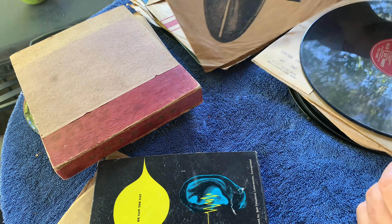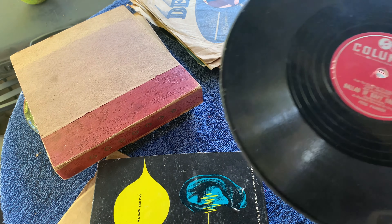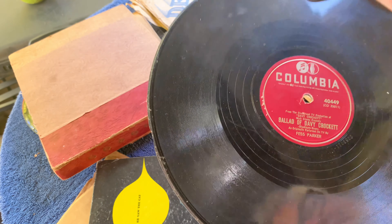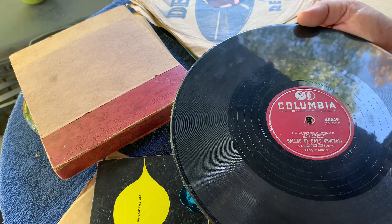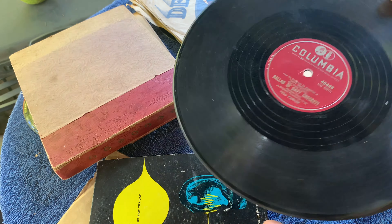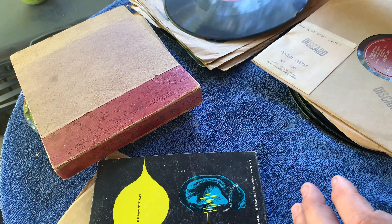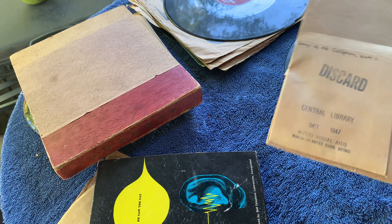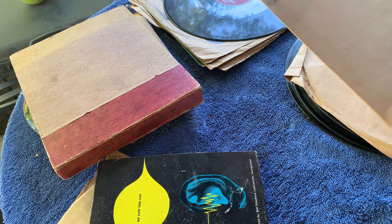I found a couple of these cool sleeves that didn't have records - like this Fess Parker, The Ballad of Davy Crockett. It's got a Disney connection since that was from the Disneyland TV production of Davy Crockett. It's got some edge chip there, not in perfect shape, but I actually played that this morning and it played fine. Definitely some fifties kitsch - it was actually a hit. Of course I can't put it on the channel because it doesn't clear copyright.